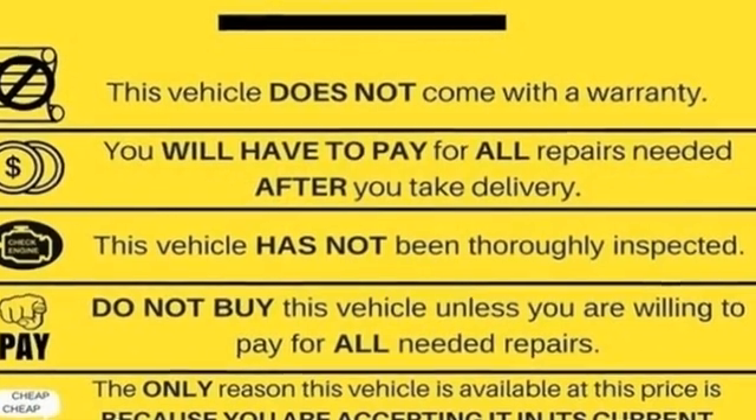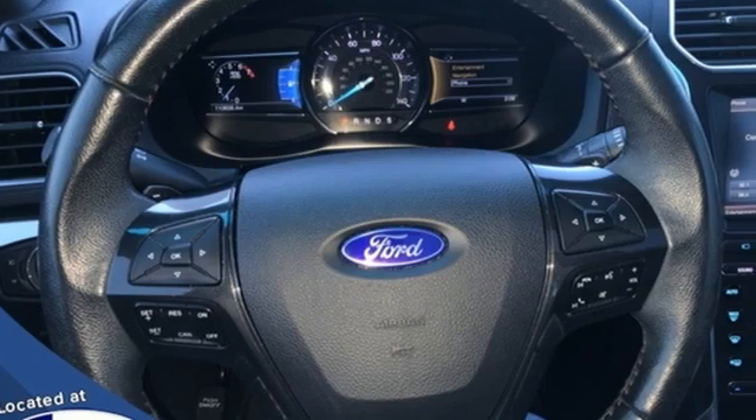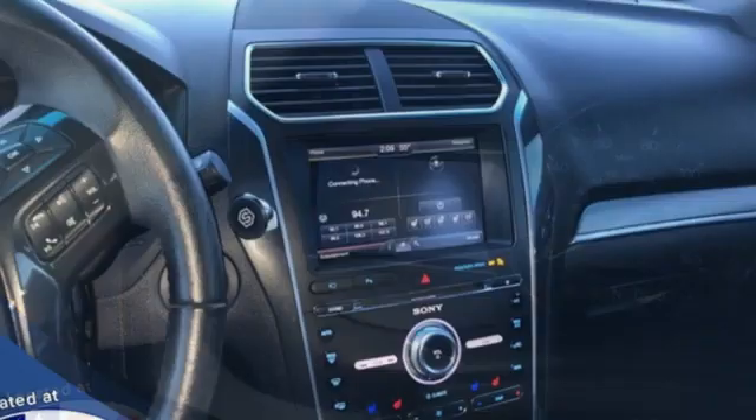EcoBoost engine, front heated leather bucket seats, Bluetooth wireless audio streaming, auto dimming rear view mirror, dual zone climate control, SYNC services Wi-Fi hotspot.